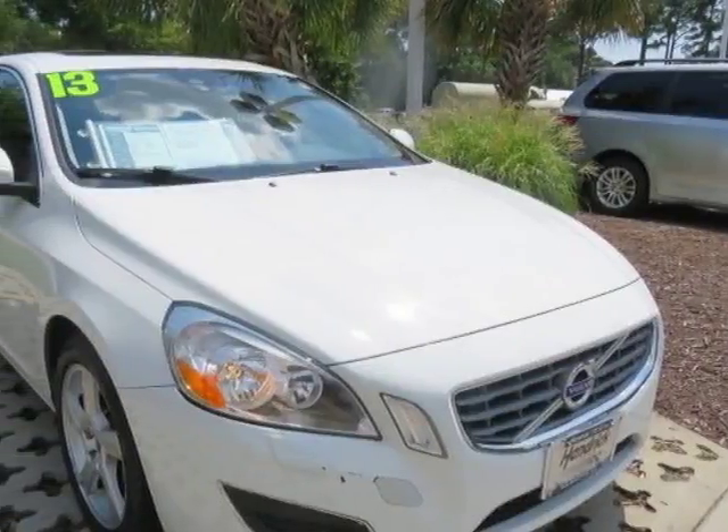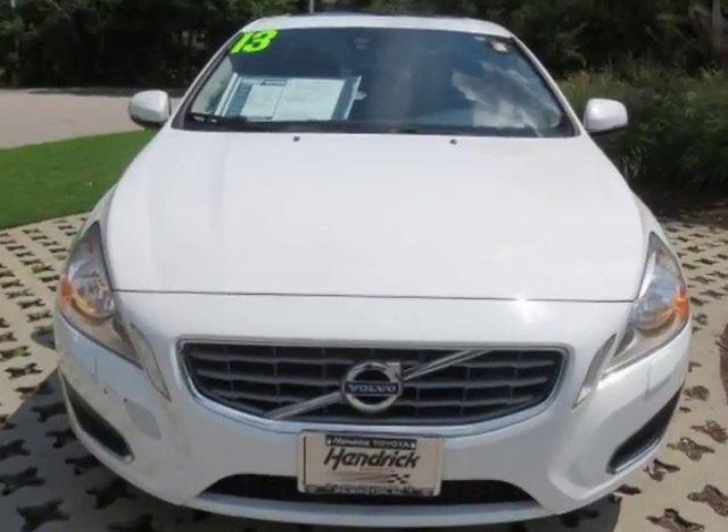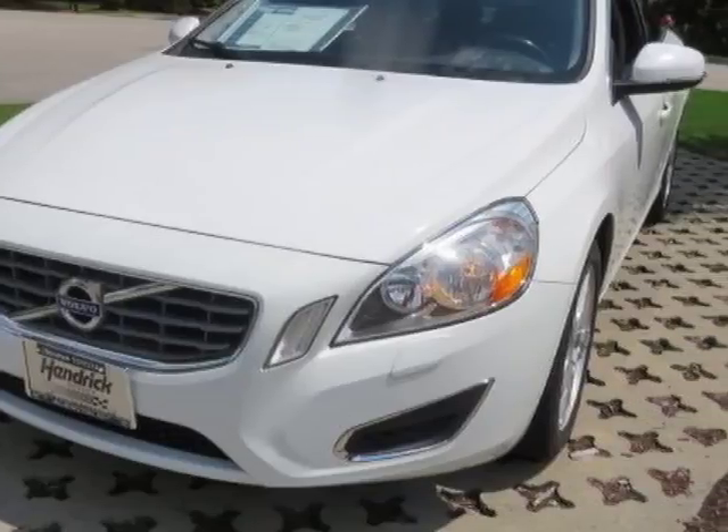Come take a look at this 2013 Volvo S60. This S60 has just under 72,000 miles. For your protection, a warranty is available for this vehicle.